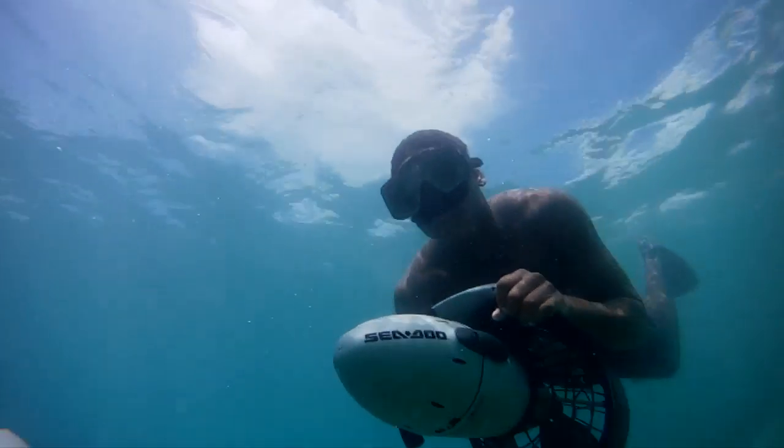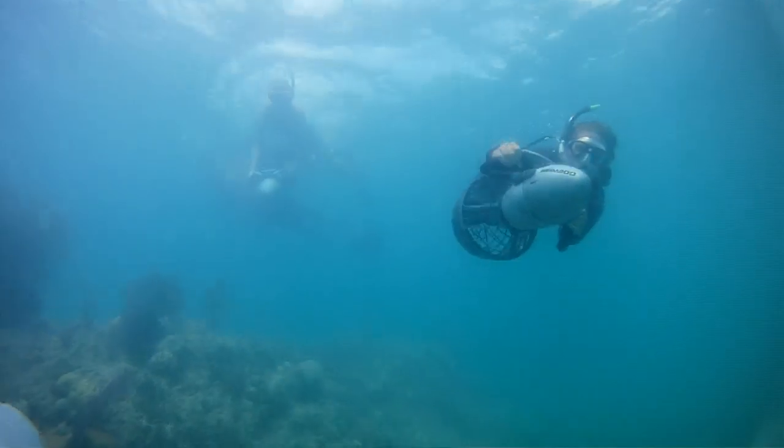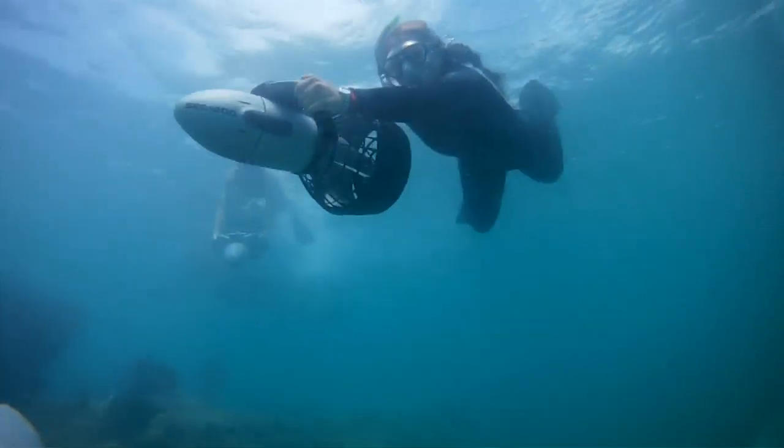It's a very cool sensation to be pulled through the water with a propeller. Our guests are going to instantly love it. The water here is clear, crystal blue, it's beautiful.